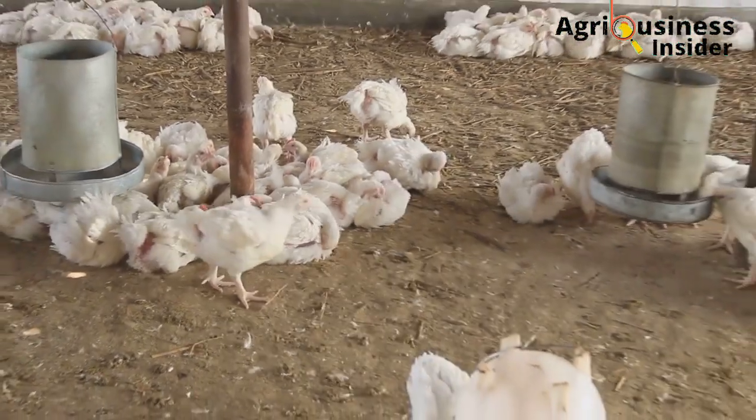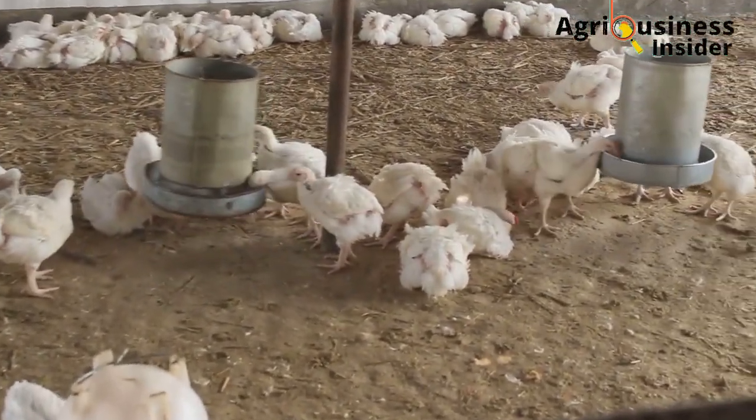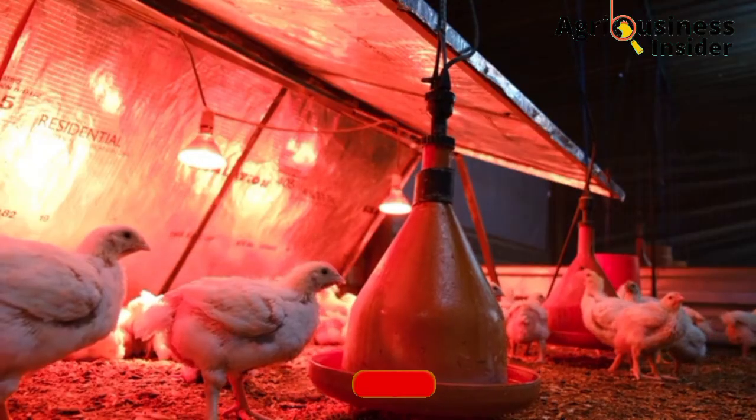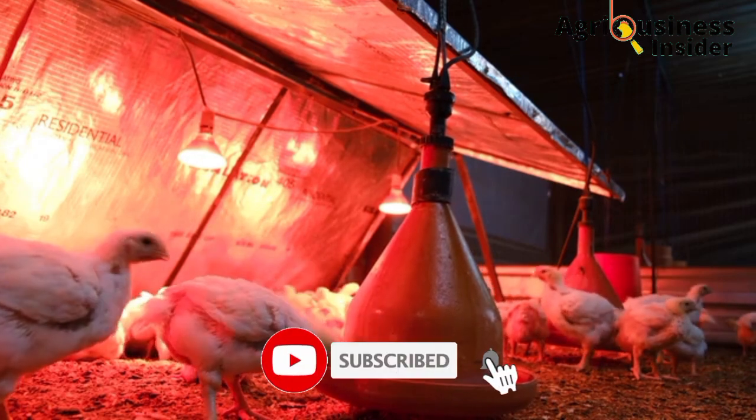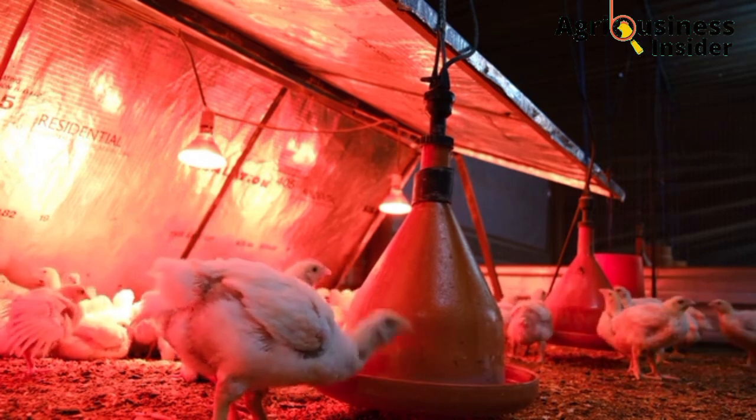The dosage that you are going to administer is 80 milliliters per liter of drinking water — that is 80 ml of the hibiscus flower extract into each liter of the broiler drinking water.